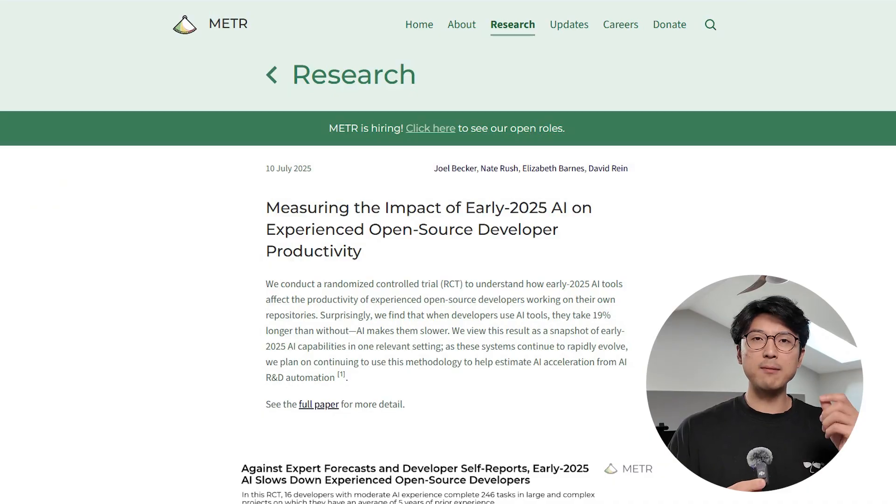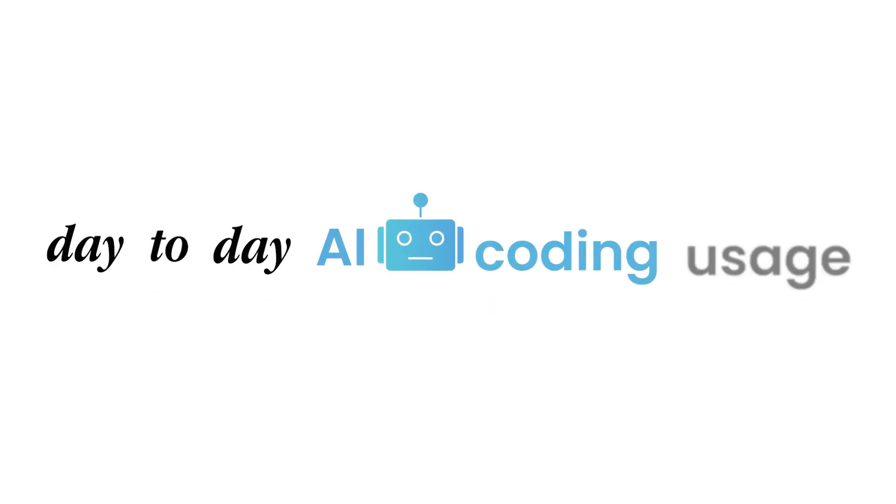As mentioned at the beginning, there was a research paper that tried to measure how much more productive developers are when using AI coding tools. I'll include a link to it in the description — I'm probably going to butcher some details, so spare me. The whole point of this video isn't to dive into how scientifically rigorous the study was, but just to get you thinking about your day-to-day AI coding usage.